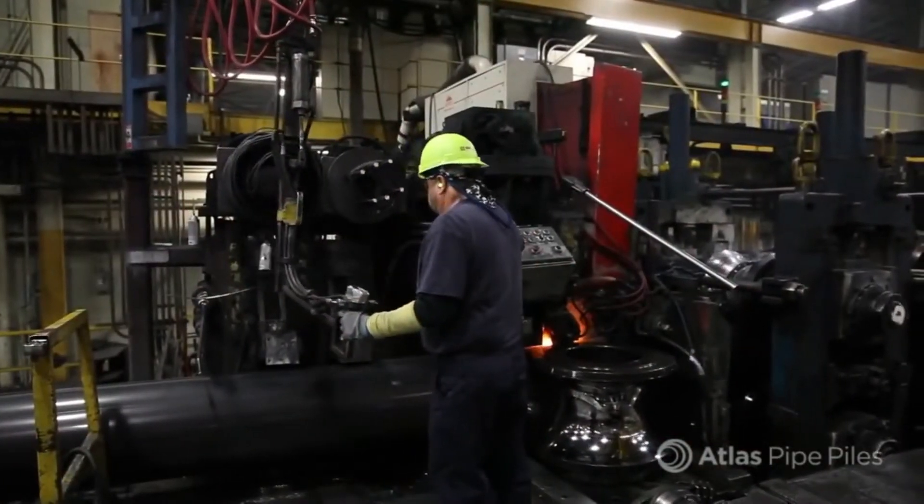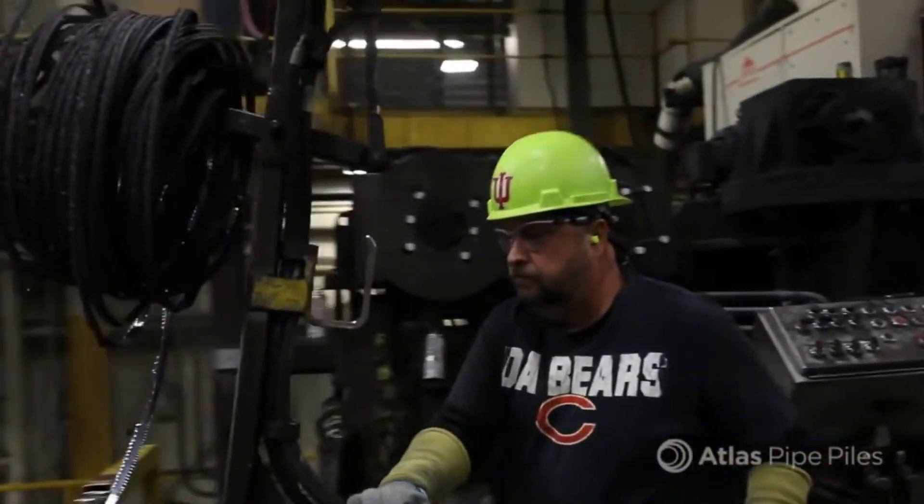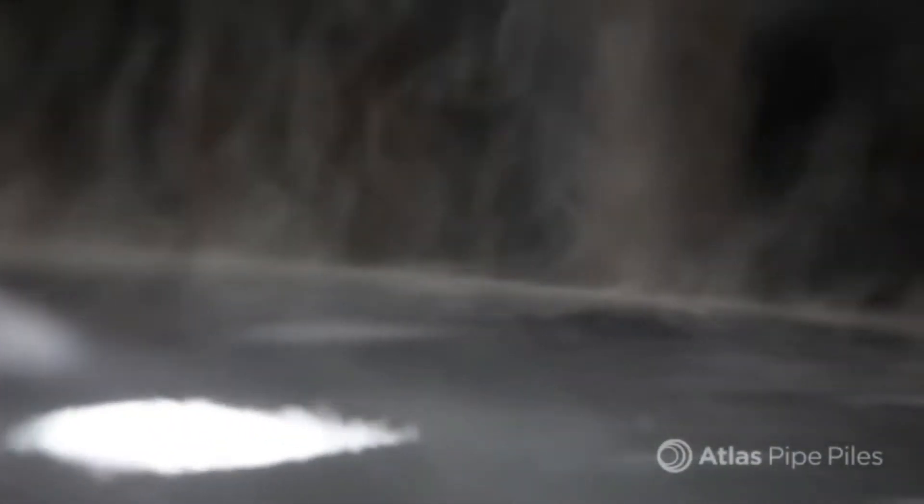Any excess seam from the weld is carved off by the scarf cutter, making a smooth and almost invisible seal. Then the pipe is ironed while the weld and pipe are still hot to achieve the right size and diameter for installation.